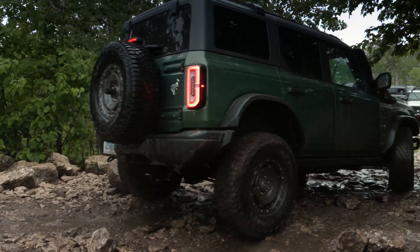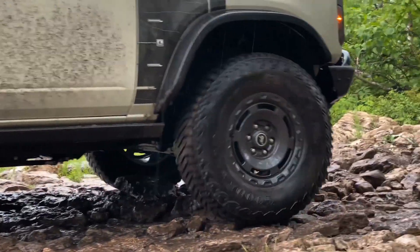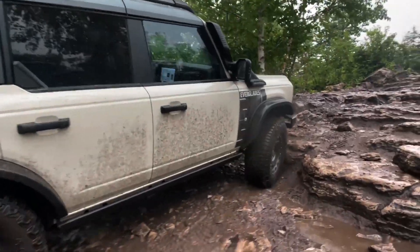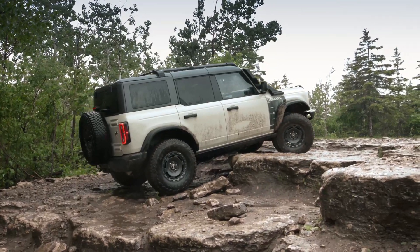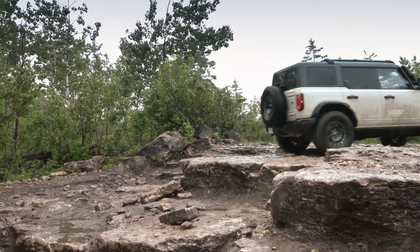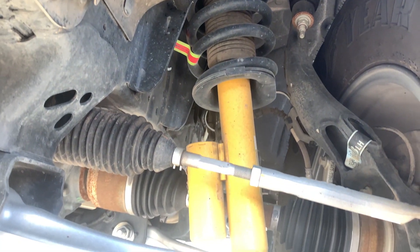What really makes this special compared to things you build yourself is that you can drive this to Costco, to a grocery store, on the freeway. It's comfortable — it's not a Lincoln Town Car, but you can drive it safely and reliably, and then just air down the tires and go rock climbing. You get a really cool suspension and amazing tires that make this all possible.